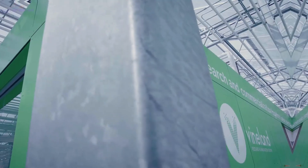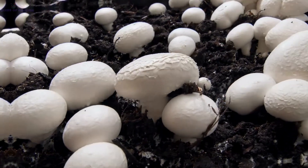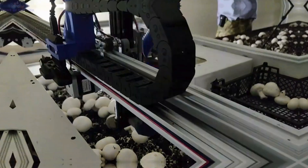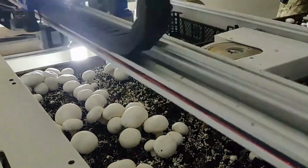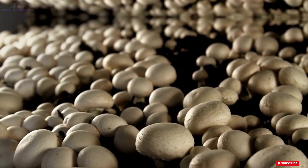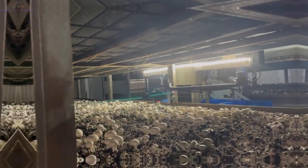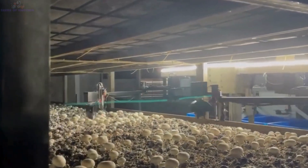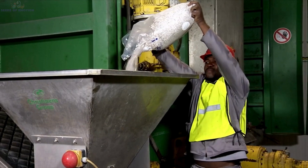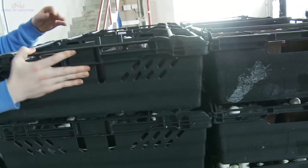Hello everyone and welcome back to Seeds of Emotion. Today we're diving into the fascinating world of mushrooms, one of nature's most versatile and nutritious gifts. Did you know that the United States produces a staggering 881.6 million pounds of mushrooms every year? Nearly a billion pounds of these amazing fungi are carefully grown, harvested, and processed for tables around the world. In today's video, we'll take you on an incredible journey to explore how these mushrooms go from farm to fork, showcasing the dedication of farmers, the marvels of modern technology, and the importance of sustainable practices. So buckle up and let's embark on this fascinating adventure together.